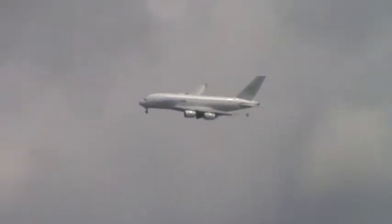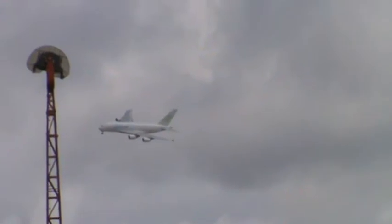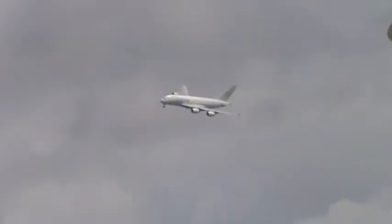If you look to your right now above the Tower Walker Flats, here comes the A380, turning in, undercarriage down, approaching approximately 1,000 feet and cruising at approximately 350 knots.